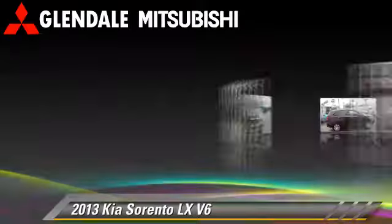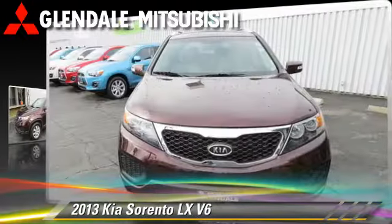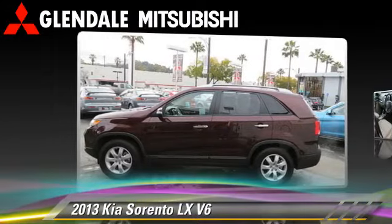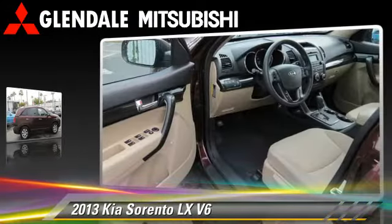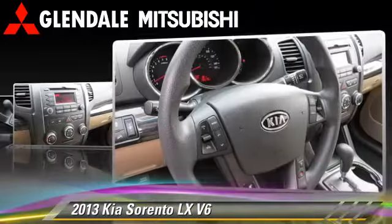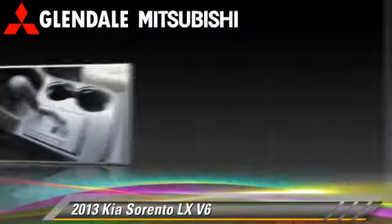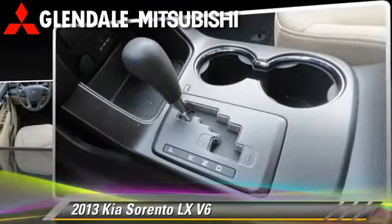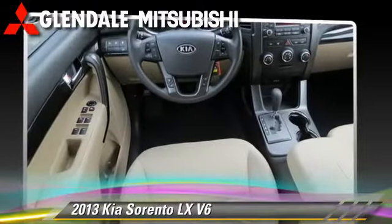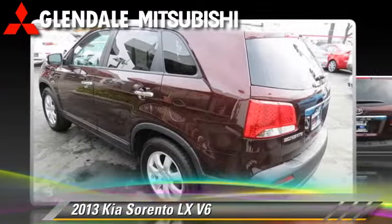Kia Sorento LX powered by a six-cylinder engine with a six-speed automatic transmission. This vehicle has fewer than 20,000 miles on the odometer and is well equipped. This Kia features air conditioning, keyless entry, and roof rack. Safety features include dual front airbags, traction control, and ABS. Comfort and convenience features include a CD player, power windows, and third row seating.